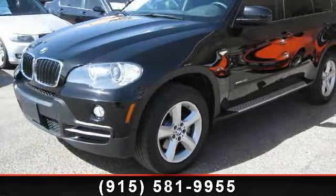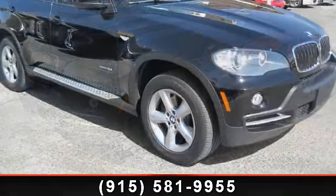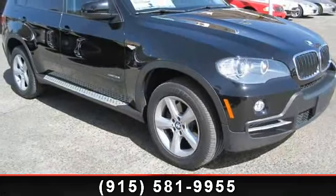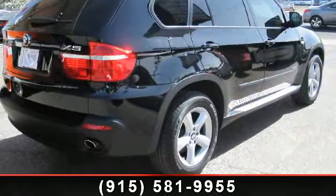Step into the 2010 BMW X5 30i. Don't miss this great deal on a luxury vehicle. This vehicle comes with a reliable 6-cylinder engine connected to a smooth-shifting automatic transmission.